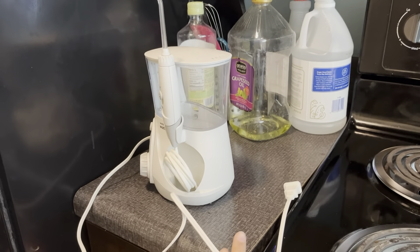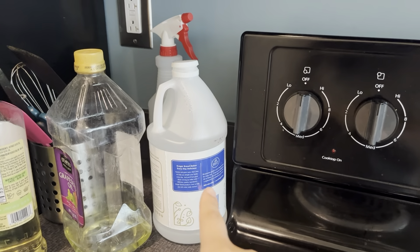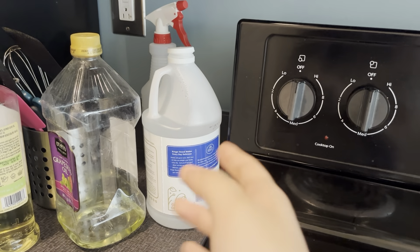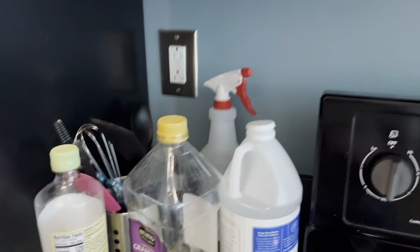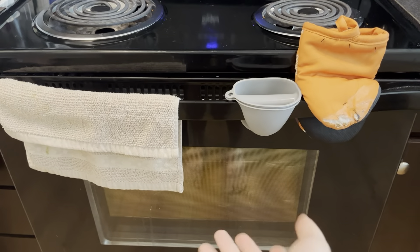Over here we have my water pick — normally it's not here but I wanted to send this home. Over here we have some oil and then some vinegar, not really for eating per se but I just use it for cleaning every now and then because it's very good at taking away odors. This is my roommate's cooking supplies.